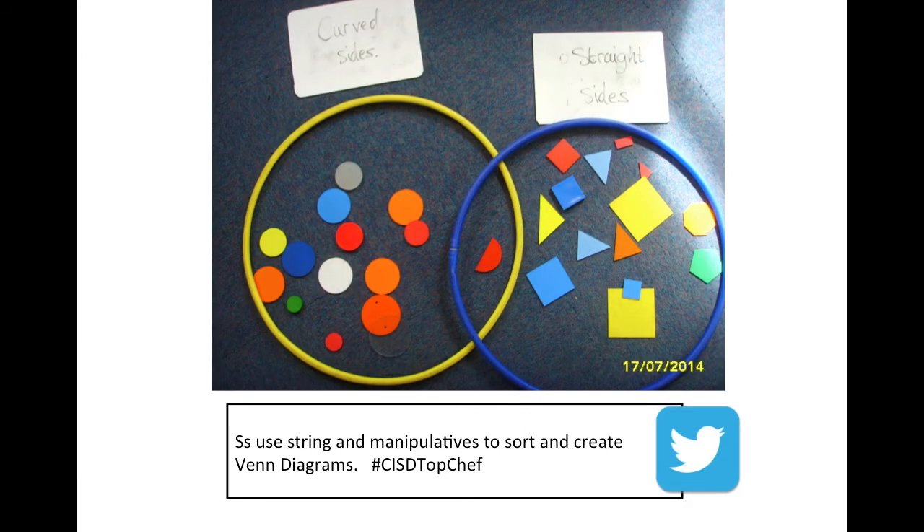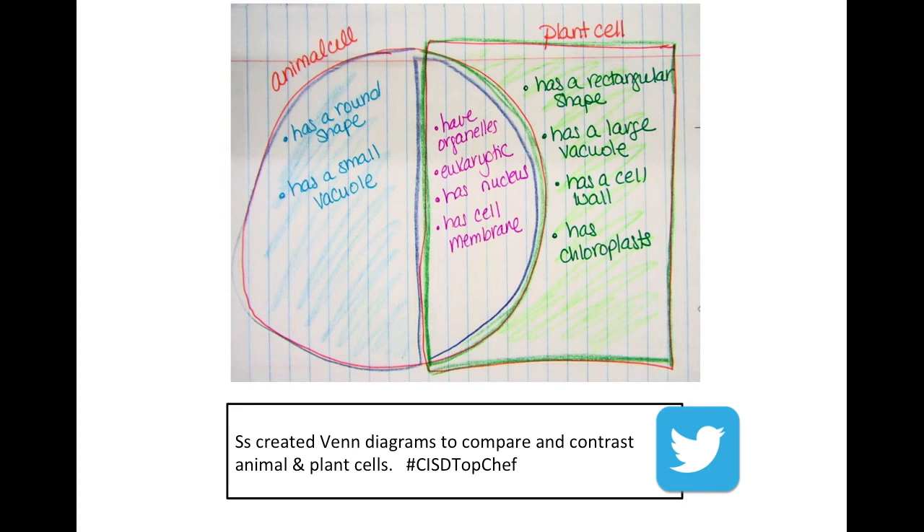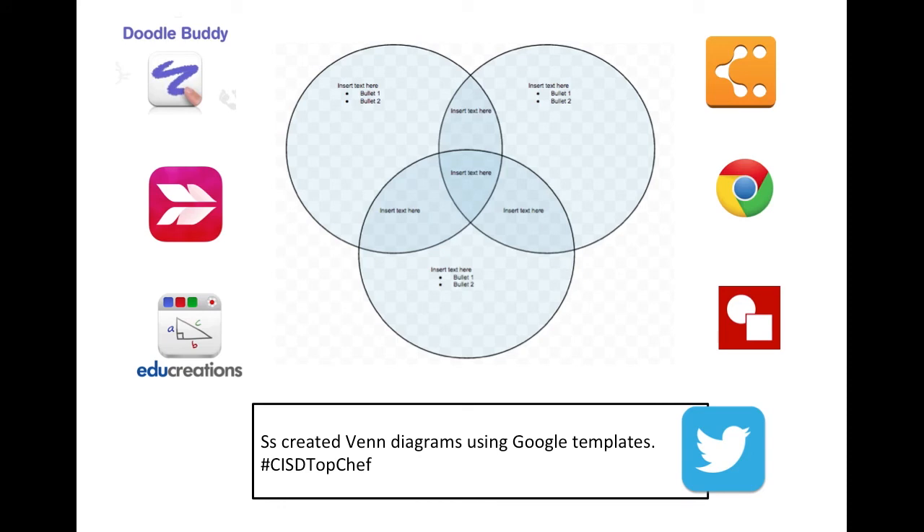We're going to talk now about Venn Diagrams. When we're out on campuses, we see the most creative forms of Venn diagrams, and we look forward to seeing what you have this week. The power of Venn diagrams is in the comparing and contrasting of information. This week you'll have a technology challenge for your sixth name-in-the-hat entry — you can use Doodle Buddy, Sketch, EduCreations, Lucid Charts with Chromebooks, a Google template with two or three circles, or Google Drawing and let the kids draw their own. Try something new — we look forward to that.